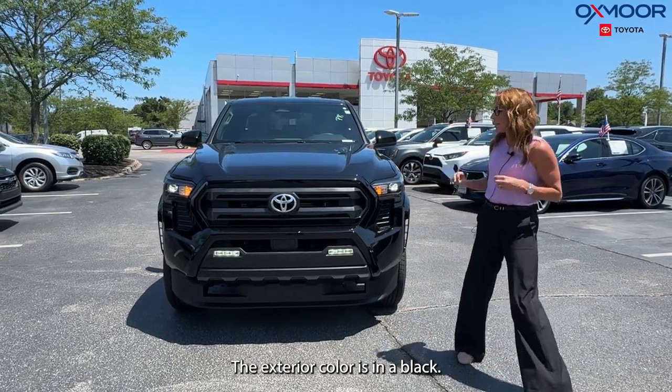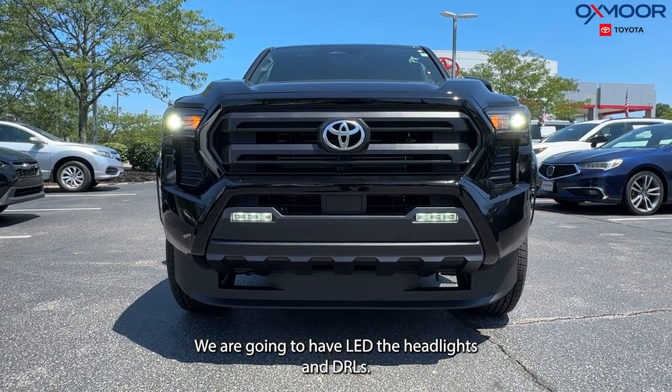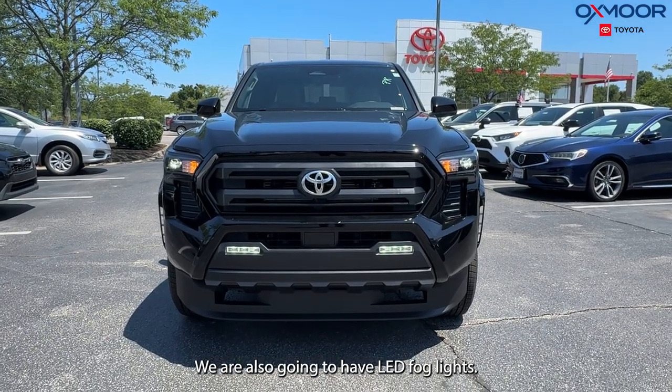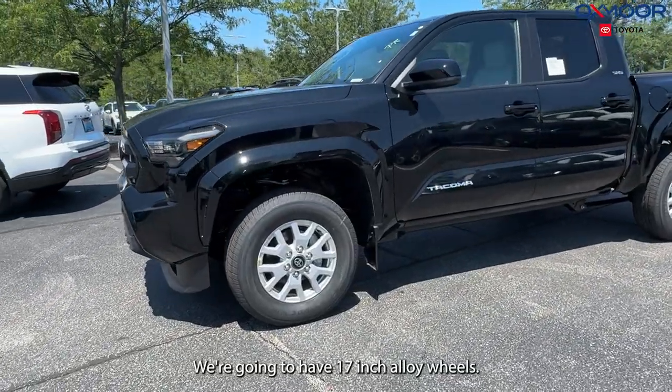The exterior color is black. We are going to have LED headlights and DRLs. We are also going to have LED fog lights and 17 inch alloy wheels.